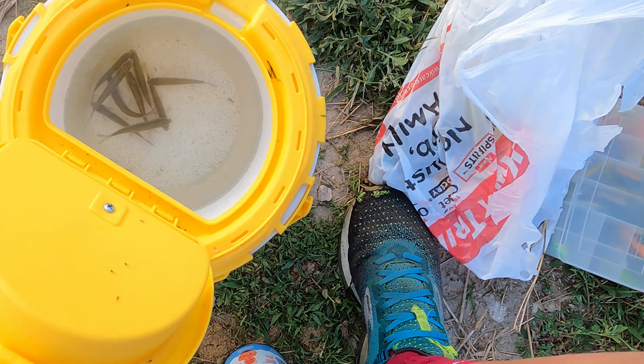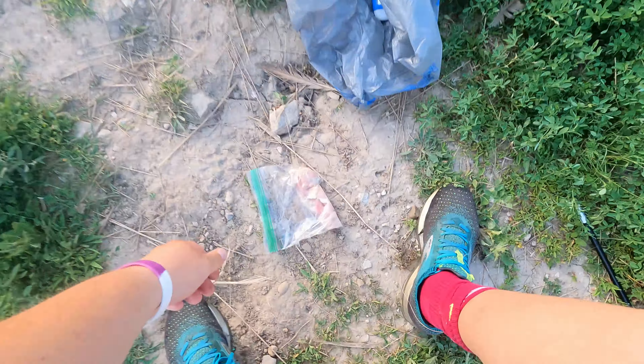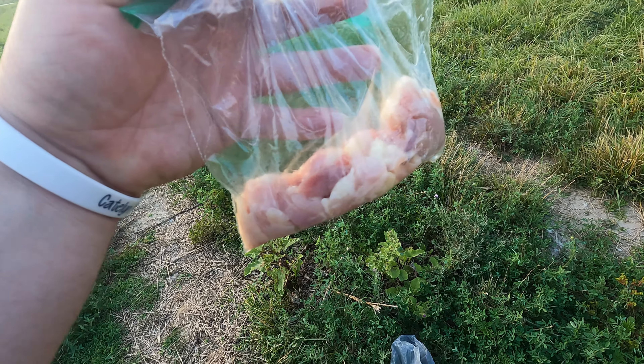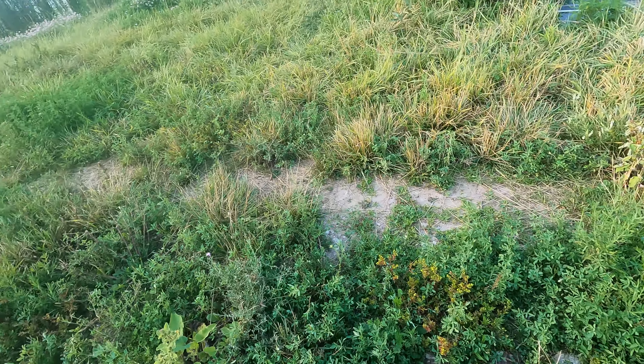All right, we are fishing with minnows, some chicken fat for maybe catfish or whatever else will bite chicken fat. We do have worms somewhere around here.